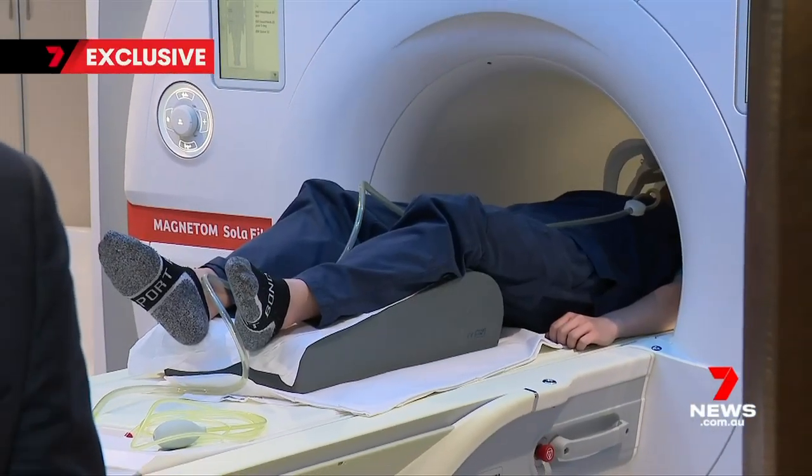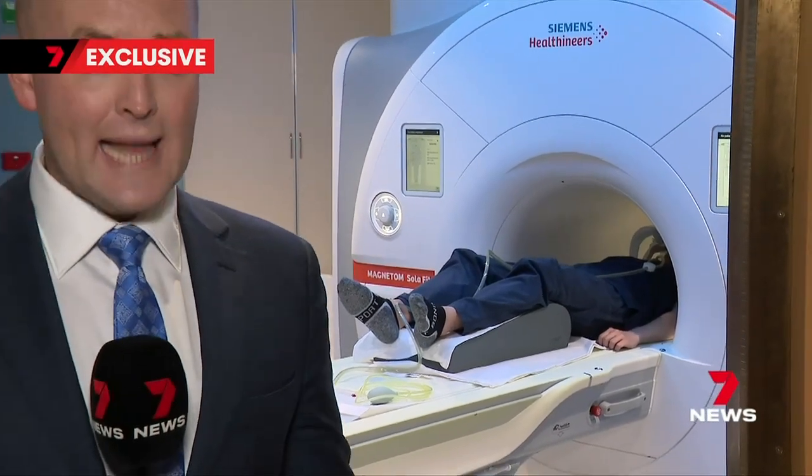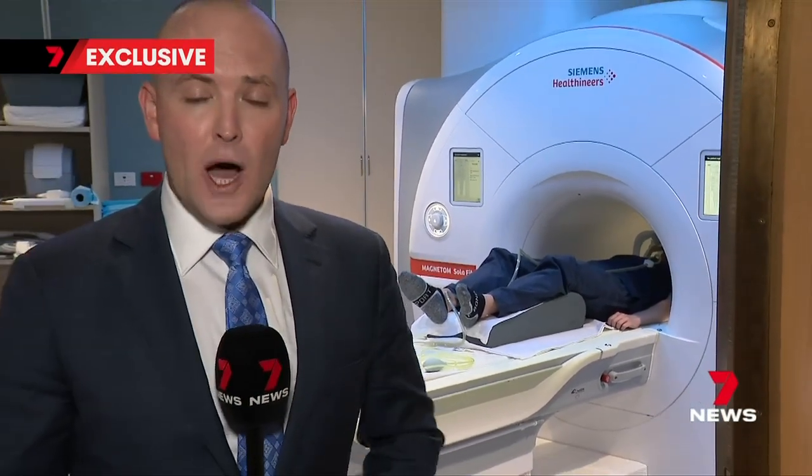Speaking from personal experience, the conventional MRI machine is incredibly loud. You're often left lying there longer than you'd expect, and anxiety can set in as you start to feel claustrophobic inside.